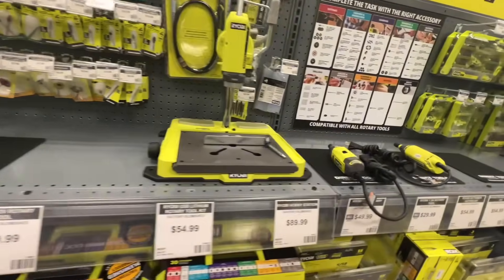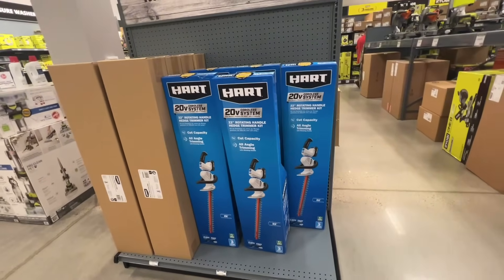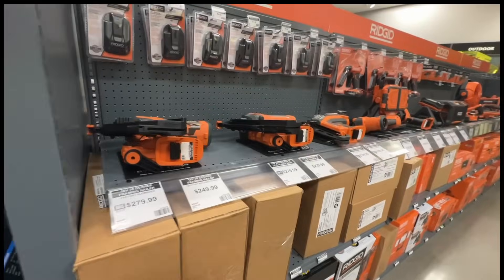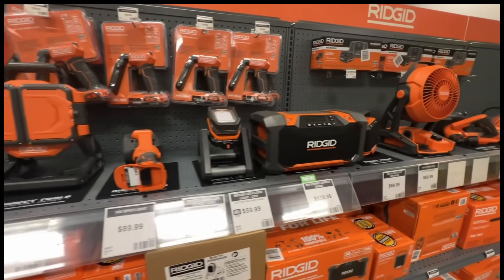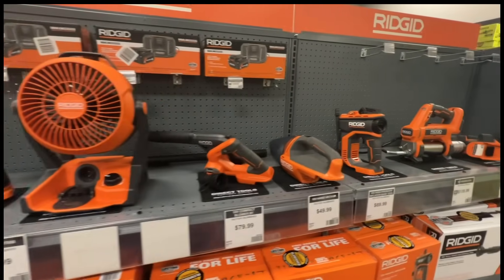They've got the little drill press there for the rotary tool. Lots of great stuff. Here's some of the Hart — we got the hedge trimmer there, that's the 20-volt. Not my favorite hedge trimmer out there, but if you're already in the Hart line and just need some light duty work, that might be the way to go. Here we got the nailers from RIDGID, a lot of the lights, the radios. They had a huge deal going on with the radios — the big ones and the small ones.